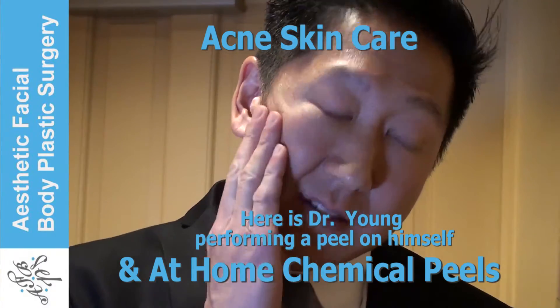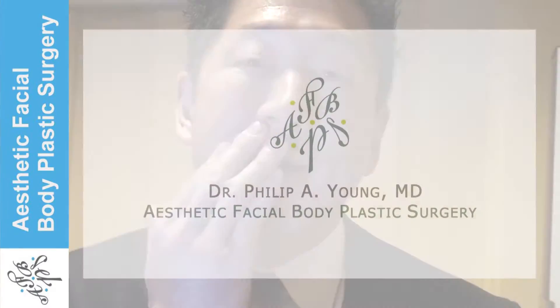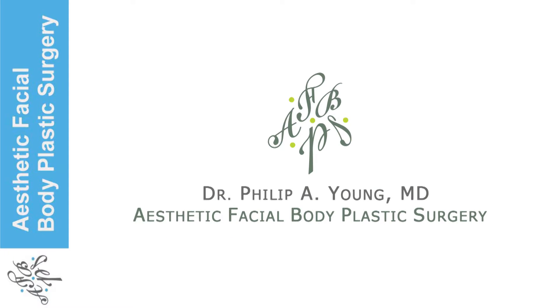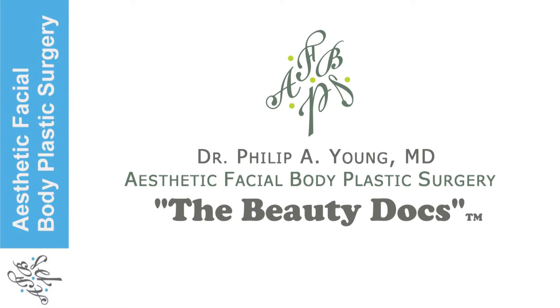Hi, I'm Dr. Philip Young and I'm an award-winning beauty theorist, published author, acne scar specialist, and facial plastic surgeon. I'm from Aesthetic Facial Body Plastic Surgery and we're the Beauty Docs on YouTube.